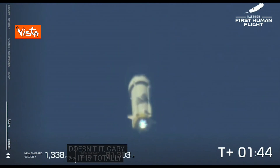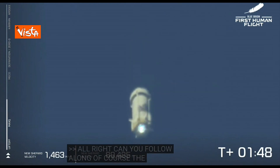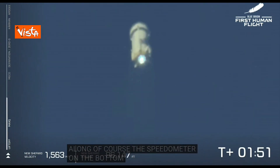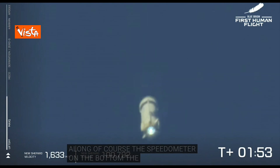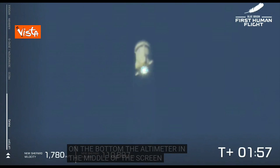All right. You can follow along, of course — the speedometer in the bottom left, the altimeter in the middle of the screen there. So far, appears to be a nominal flight.